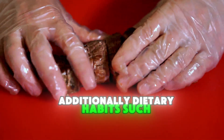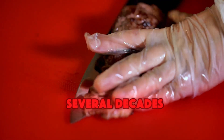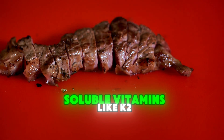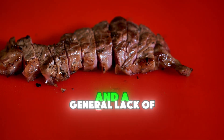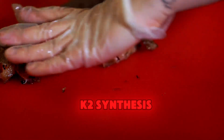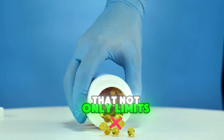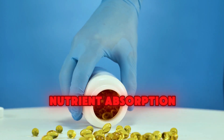Additionally, dietary habits such as low-fat diets, popular in the past several decades, have reduced the intake of fats necessary for absorbing fat-soluble vitamins like K2. Processed foods, high sugar consumption, and a general lack of fermented foods also weaken the gut microbiome, which is crucial for K2 synthesis. Many people today are caught in a cycle of poor gut health that not only limits K2 production but also decreases overall nutrient absorption, creating a dual deficiency that makes them vulnerable to bone and cardiovascular issues.